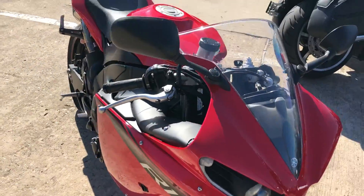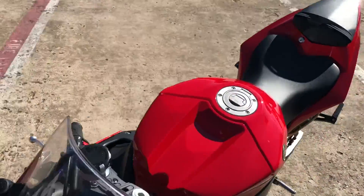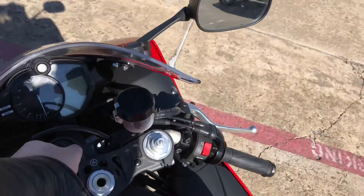You guys are looking for a really nice sport bike, this thing is super clean. I'll fire it up and let you hear it.